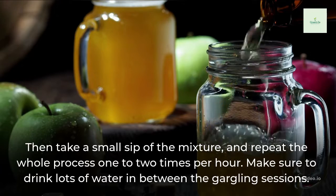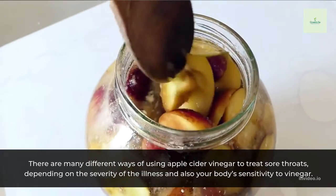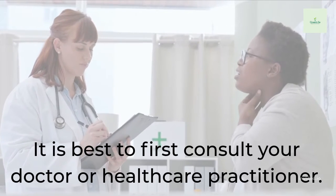Repeat the whole process 1-2 times per hour, and make sure to drink lots of water in between the gargling sessions. There are many different ways of using apple cider vinegar to treat sore throats, depending on the severity of the illness and your body's sensitivity to vinegar. It is best to first consult your doctor or health care practitioner.